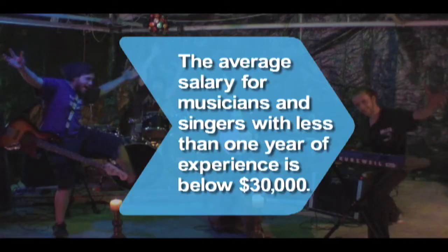Did you know? The average salary for musicians and singers with less than one year of experience is below $30,000.